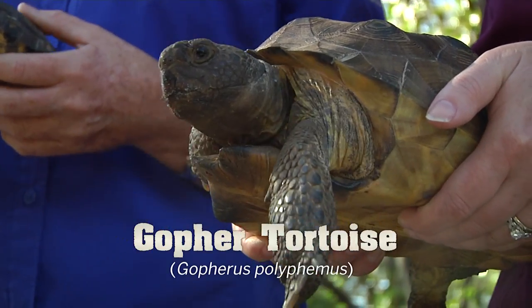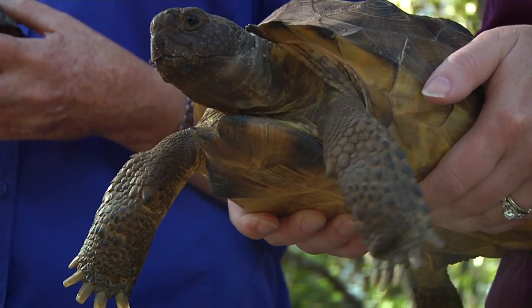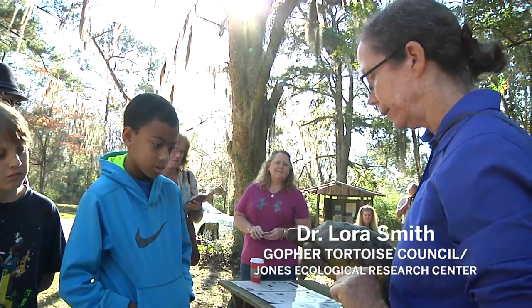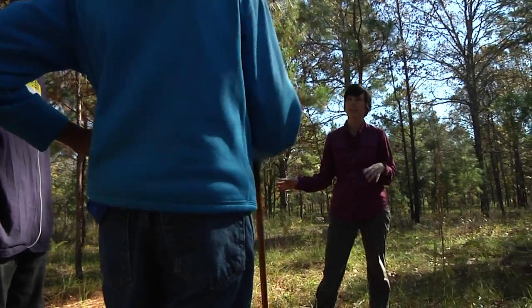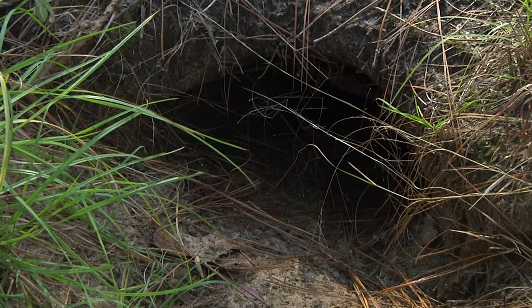But look at their front feet — they're just like shovels. They're sort of flattened and they have very long, thick toenails. They can use those to dig very, very effectively. So when fire comes across the landscape, guess what tortoises do? They go in their burrows, and that protects them from the fire.